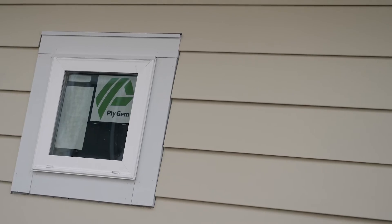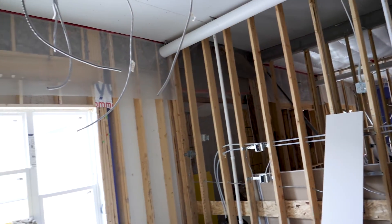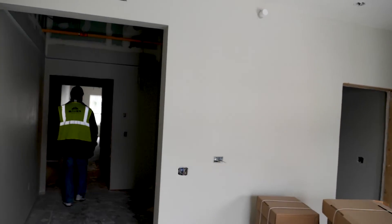We are in various stages on the inside of the care center. We are busy with mechanical, electrical, plumbing, insulation, sheetrocking, tiling, and painting.